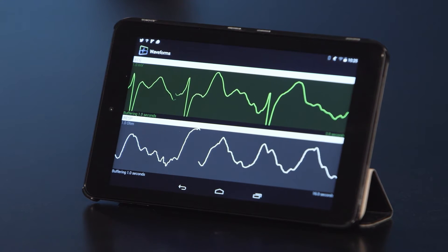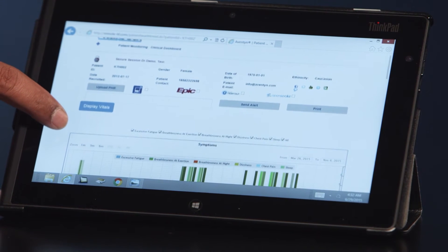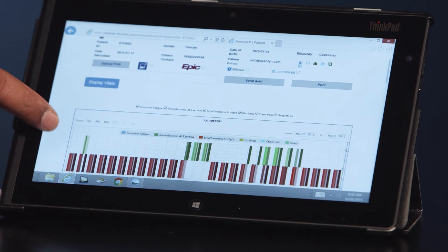This is a tablet that Intel just recently released. The software that is really running on this is called VitalBeat, which is a chronic care management application.